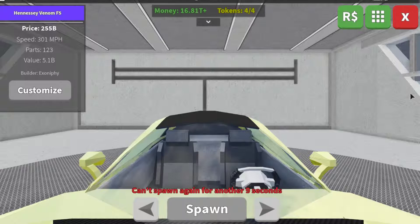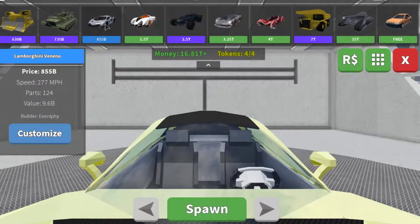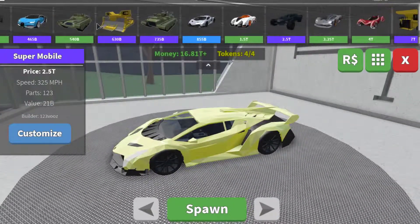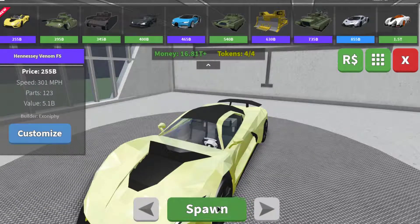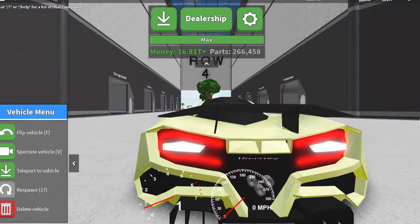We haven't checked one thing — they added a new derby map, an aircraft carrier, and the Lamborghini Veneno now requires three tokens instead of four. I can't see the token change because I already own it. Did they upgrade the model? I don't think so. Anyway guys, that's all I have for the video. If you did enjoy it, like, subscribe, and turn on notifications so you never miss a video. See you in my next video, bye!